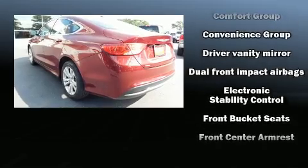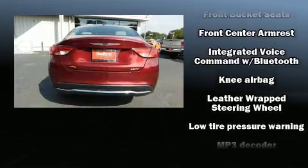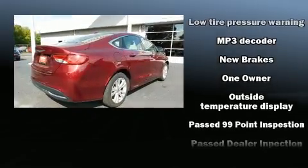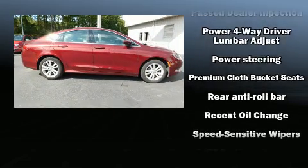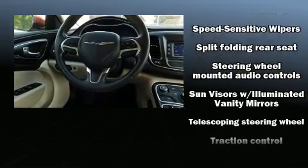Chrysler infused the interior with top-shelf amenities such as delay-off headlights, speed-sensitive wipers, a trip computer, and an outside temperature display. In the event of a rollover collision, side curtain airbags provide additional protection for outboard seated passengers.